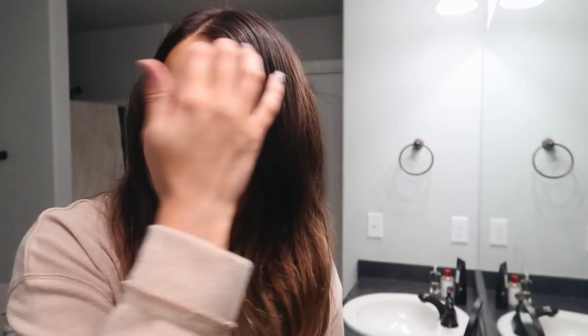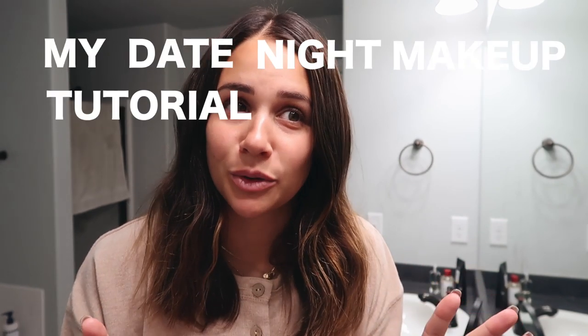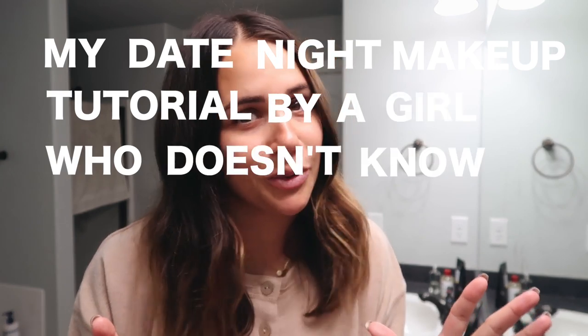How about a real makeup tutorial now? I usually do my makeup in like 10 minutes because with four kids and getting them off to school in the morning, I literally have tops 10 minutes to get my whole face on. I do want to show you my 10-minute quick mom makeover, but tonight is date night so I want to get a little bit more dolled up. I'll have to save that one for another time. I'm honestly not a pro at makeup, but this is just what kind of works for me. So I'm going to call it my date night makeup tutorial by a girl who doesn't know what the crap she's doing.